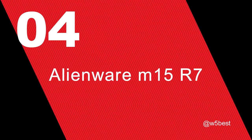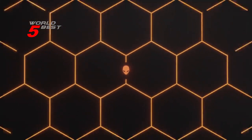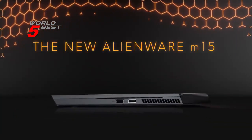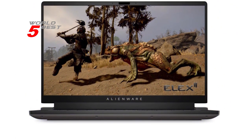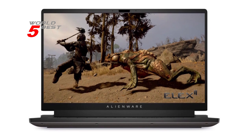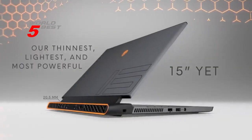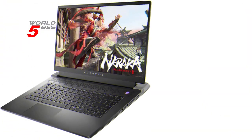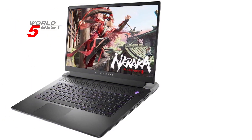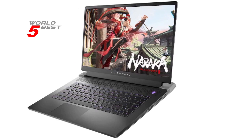Number 4: Alienware M15R7. One of the standout features of this laptop is its beautiful 15.6-inch QHD display, which boasts a 240Hz refresh rate and 2ms response time. This means that you can enjoy smooth, fast-paced gameplay without any annoying visual tear or lag. The display is simply stunning, providing clear and crisp visuals, perfect for gaming or media consumption.